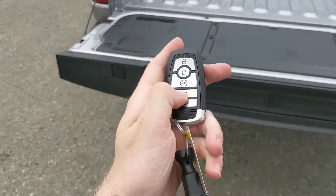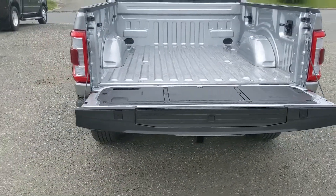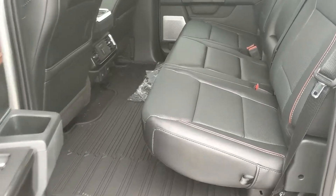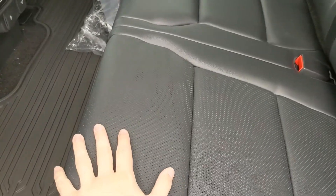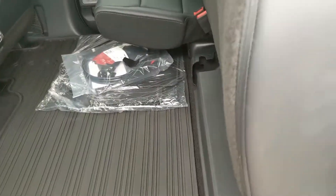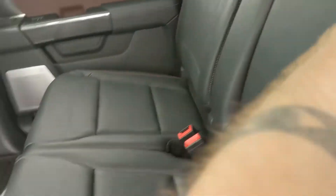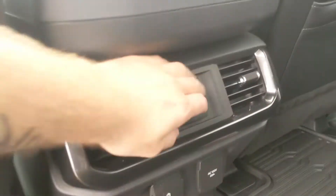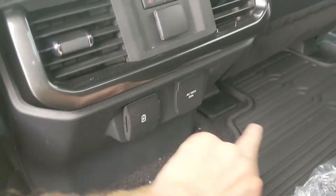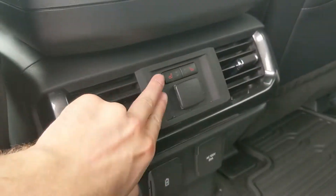Looking at the back seat, you have seating for three with a nice spacious full leather interior. The seat can be lifted up and out of the way to accommodate any cargo. In the middle you have fold-out armrests with two cup holders, as well as two more in the middle with a 12 volt, USB, USB-C, and a 120 volt power outlet.